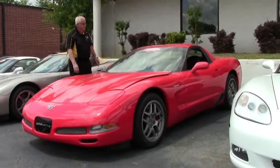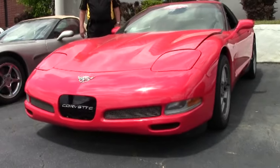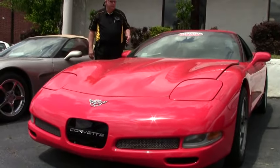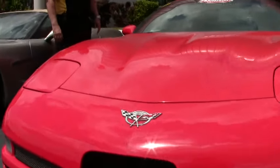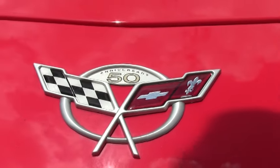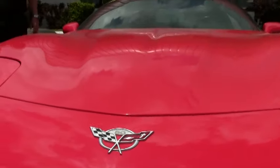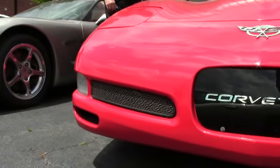I'm going to be showing you today this 2003 Torch Red Z06 with black interior, 6-speed manual. This has got a little over 43,000 miles to it. It's a 405 horsepower LS6, 6-speed manual, with heads-up display since it's an LS6.